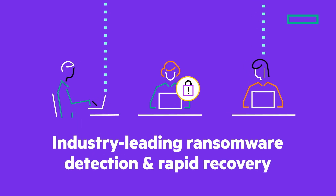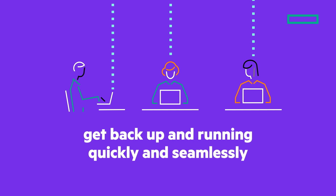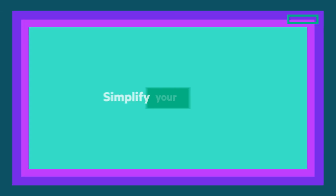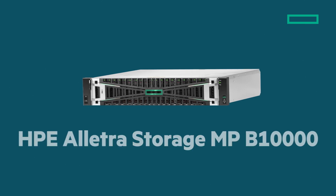Industry-leading ransomware detection and rapid recovery keep your data safe, with the ability to get back up and running quickly and seamlessly. It's time to accelerate and simplify your business with the HPE ElectraStorage MPB 10,000. Are you ready?